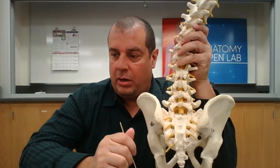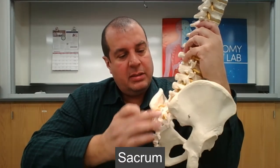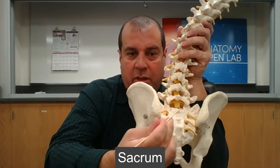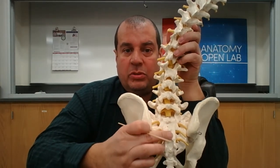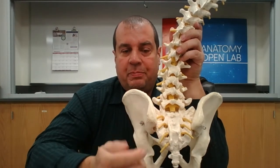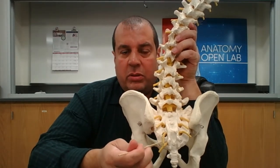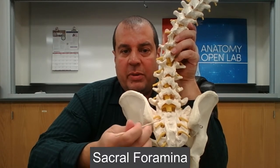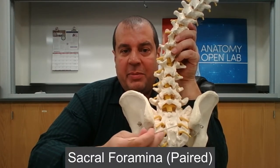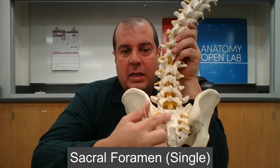The remaining part of the vertebral column is the sacrum — a heart-shaped structure. The sacrum used to be individual bones but fuses together during fetal development. It has sacral foramina analogous to the intervertebral foramina of the vertebrae above, and a median sacral crest homologous to the spinous process.